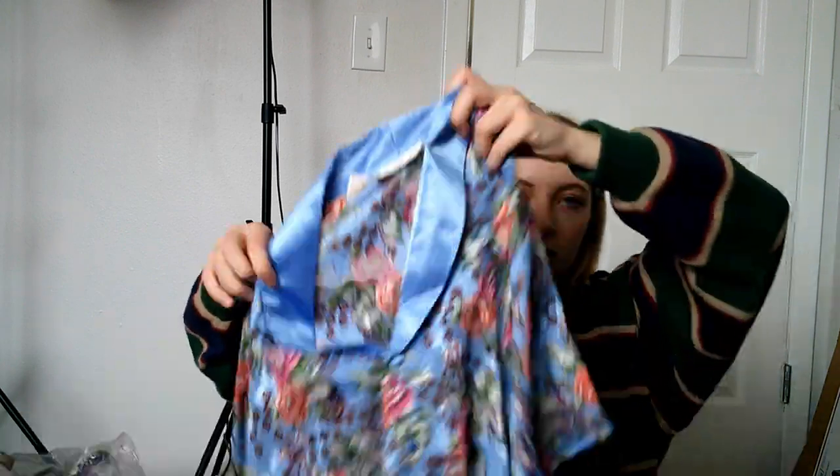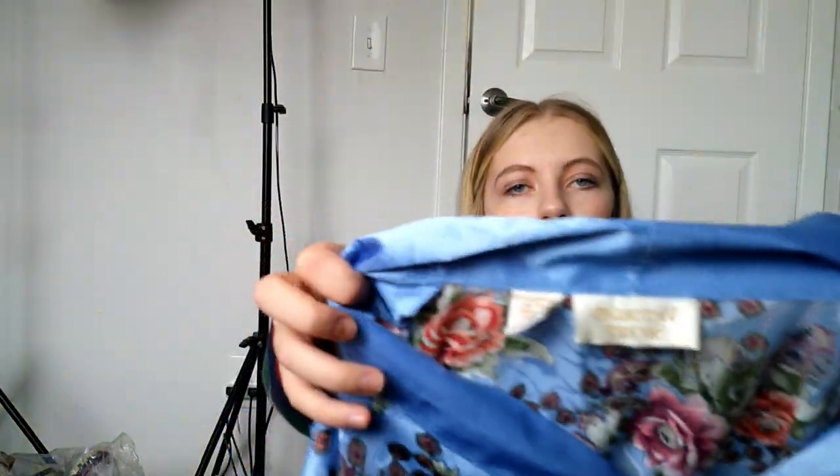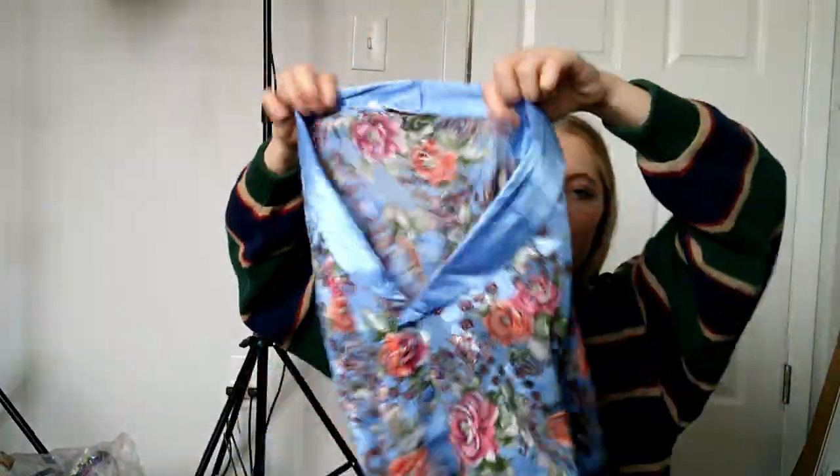I found this vintage Victoria's Secret top — it's like a half top, size medium. I always pick up vintage Victoria's Secret. I haven't had much luck with it, but the pieces are so beautiful I could not pass it up for a dollar.